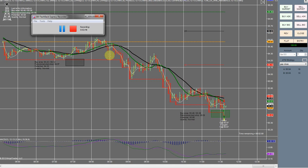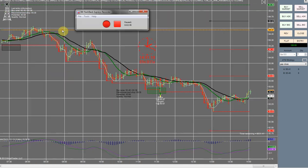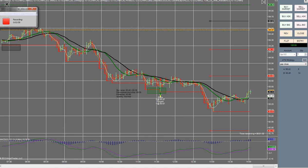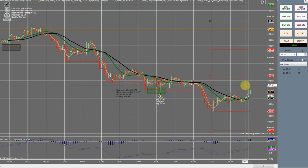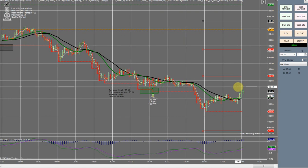The time is now 2:01, so I'm going to go ahead and shut things down here. I was really hoping that we would have gotten a short signal — I'm pretty sure that would have been a nice trade to take — but it didn't happen. I'm going to go ahead and end this for today, and hopefully tomorrow will be just as good of a day. I'll see you guys on the next one. Thank you.